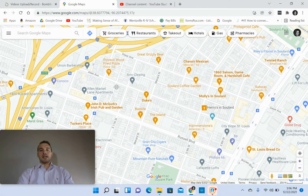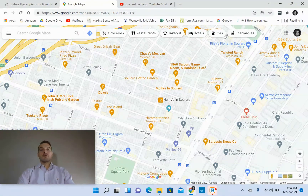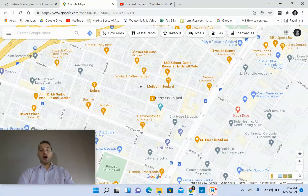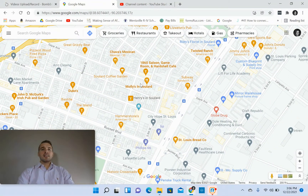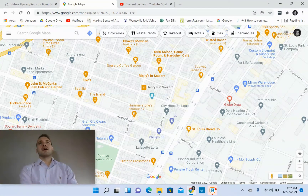Looks like a pizza joint right here — I've personally never been there. Chava's Mexican restaurant, really good. Soulard Coffee Garden, which is awesome — it's got a little outdoor patio if you want to go post up with a laptop or something during the day. You've got Molly's in Soulard, which is a very popular spot with a really cool outdoor patio. Henry's in Soulard has kind of a unique setup — it's got an old car and just weird stuff on the inside.